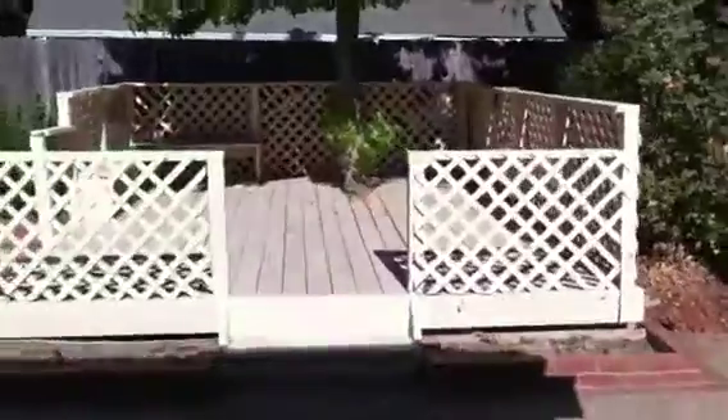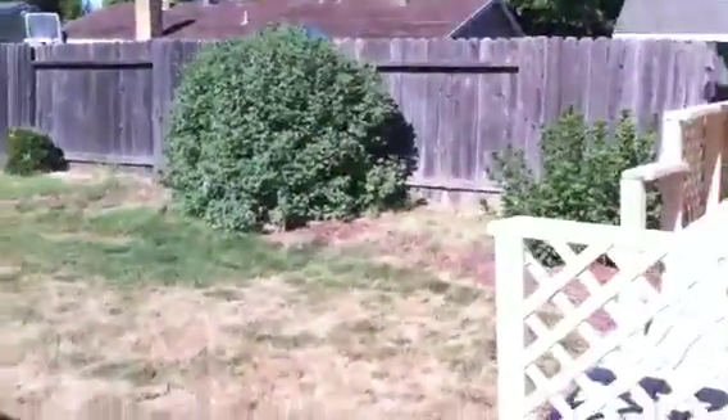Nice little breakfast nook here, straight out to the backyard. Great patio, plus you got this little deck area here.